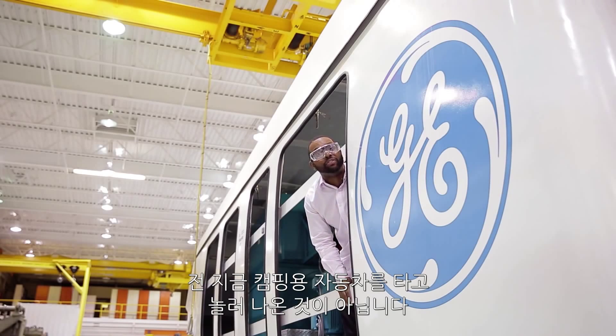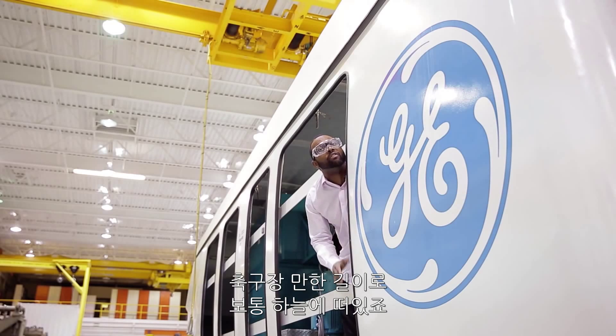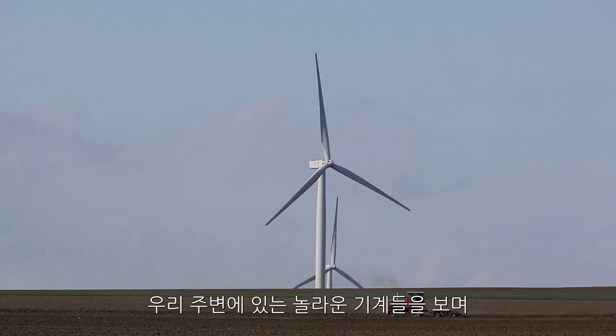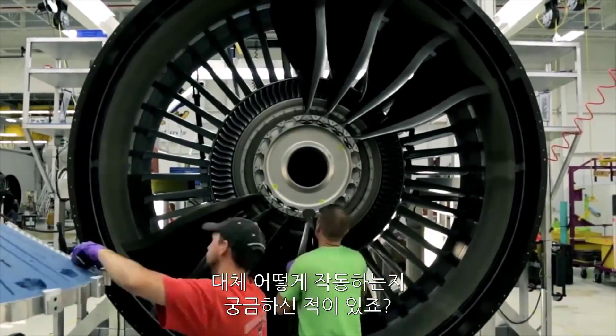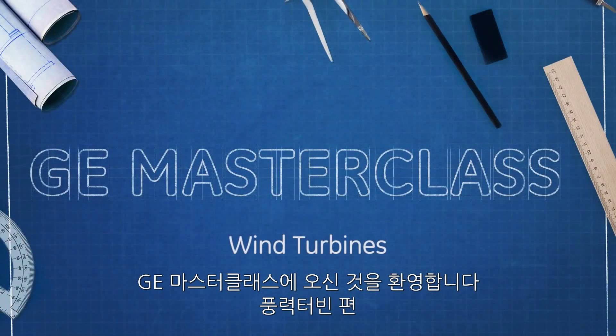I'm not hanging out the side of an RV. This is actually a piece of a wind turbine, which normally floats the length of a football field in the sky. Mike Bowman, head of sustainable energy, is about to explain how it all works. You ever look around at all the incredible technology in our world and think to yourself, how in the name of science does all this work? I'm Baratunde Thurston, and this is GE Masterclass.